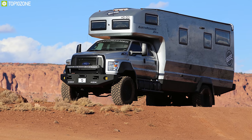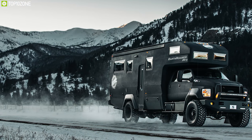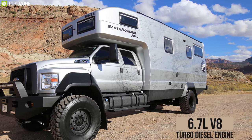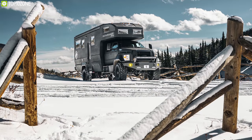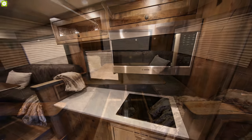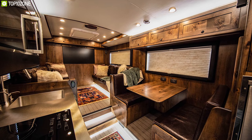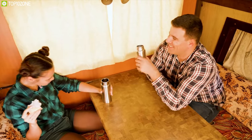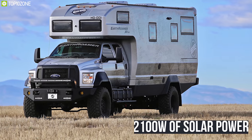Meet the Earth Roamer HD, a truck camper designed for those who love quality, design, and craftsmanship. Featuring a Ford F750 4WD chassis with a 6.7-liter V8 turbo diesel engine, this truck camper cranks out brute power to ensure a smooth and responsive drive. With six-person living and large dining space, it offers a three-burner induction cooktop, oven, sink, shower, TV, and many more, giving you an intelligently designed luxury interior.